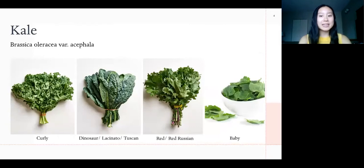There are quite a few varieties, including curly kale, the most common, which is on the tougher side. Dinosaur kale, also known as lacinato or Tuscan kale, which is thinner and more tender. Red or Red Russian kale, which is on the sweeter side. And then baby kale, which is small and tender.